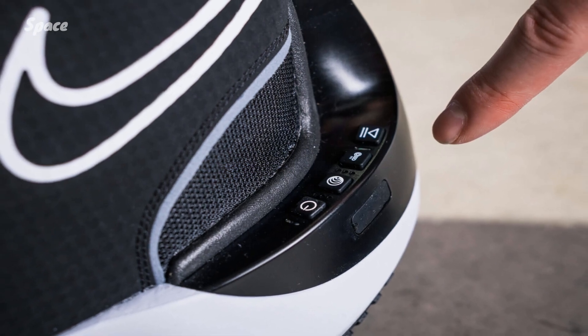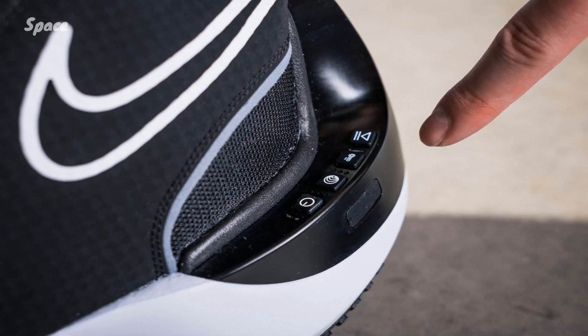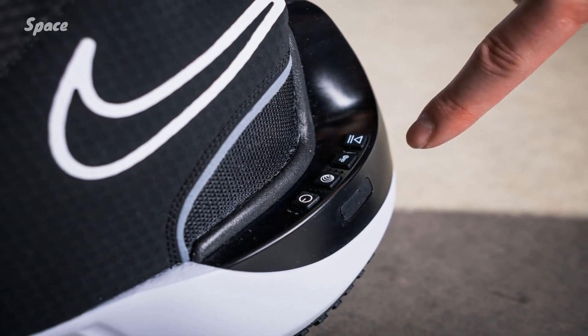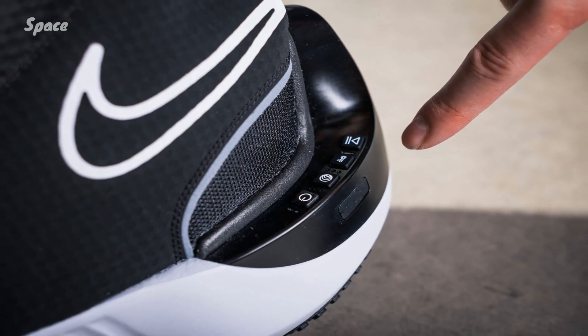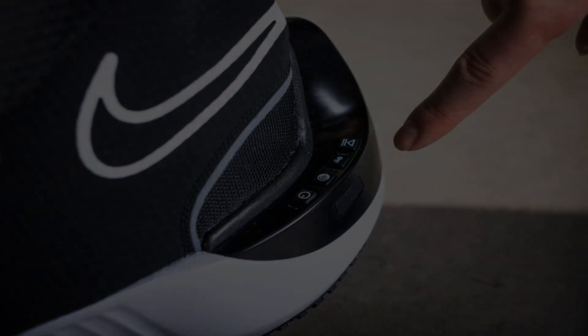The Nike Mind 001 and Mind 002 will go on sale in January 2026 as the first shoes in the Nike Mind line. Nike says Project Amplify, meanwhile, will receive a broad consumer launch in the coming years.